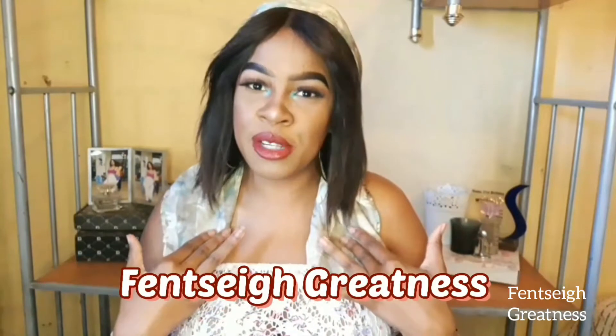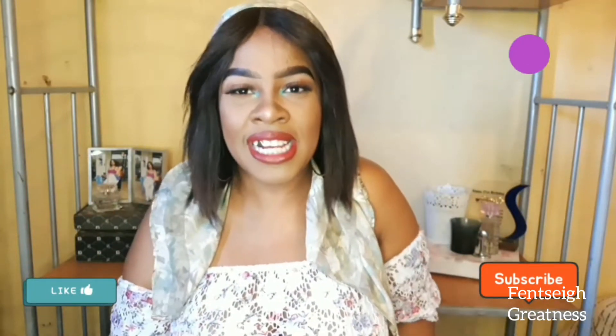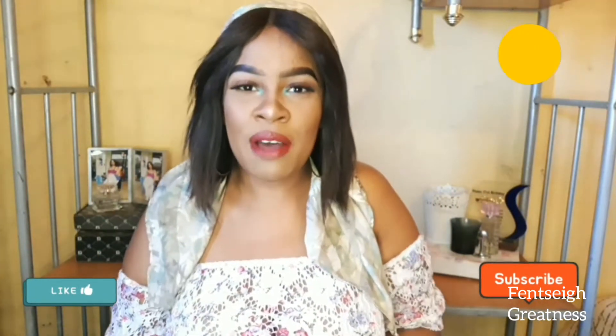Hi guys, welcome to my channel! If it is your first time, my name is Onto Greatness. Welcome! Please take this moment to subscribe and give this video a big thumbs up. And if you are a returning savvy, thank you so much, my love. I really appreciate your continuous support.